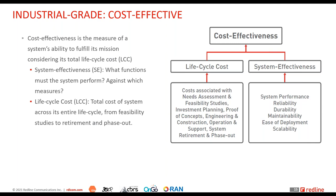Life cycle cost covers not just the initial procurement cost, but operations cost as well. It begins with feasibility studies, investment planning, and proof of concept, and covers all activities during engineering, construction, operation, support, and even system retirement and phase-out. Environmental awareness is also necessitating consideration of the cost of retiring a system in an environmentally friendly manner.